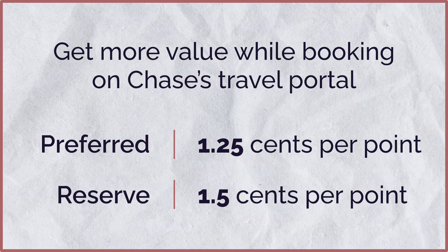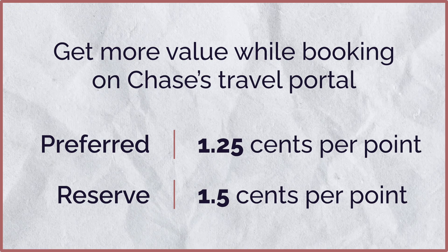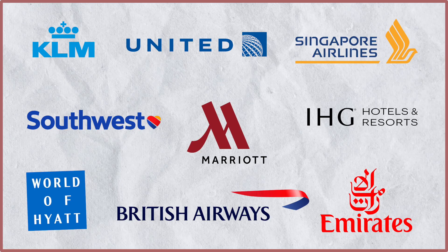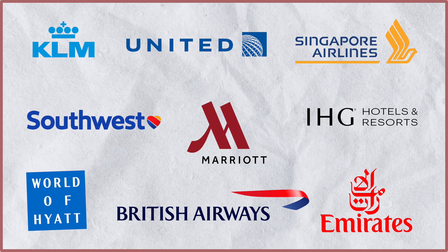For the Chase Sapphire Preferred, you get 1.25 cents per point when booking on the Chase travel portal, and for the Reserve, you get 1.5 cents per point — meaning points are worth more with the Reserve when booking through Chase's Ultimate Rewards portal. Both cards share the same transfer partners, including Hyatt, Marriott, JetBlue, Southwest, Singapore Airlines, and a few more.